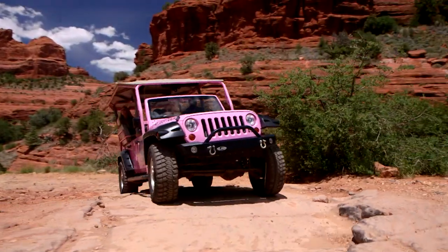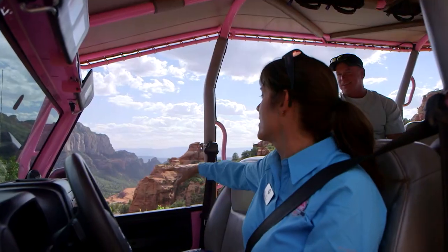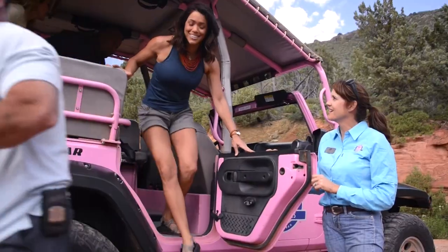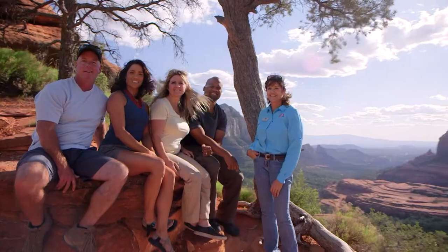Climbing higher into the canyon, catch the view of the Cow Pies Formation, an iconic backdrop seen in countless movies and TV commercials. Then explore Merry-Go-Round Rock, another well-known Sedona landmark.